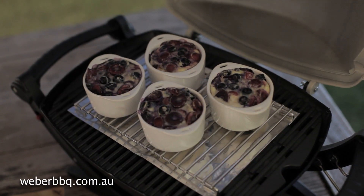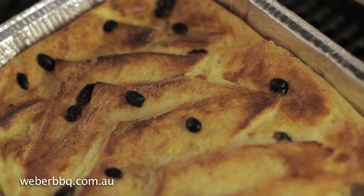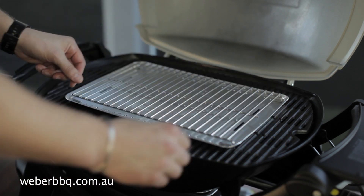Once people discover how easy it is to create beautiful desserts on their Weber Q, some of them never use their indoor oven again. You can create baked desserts like puddings, cakes and pastries by setting up your Q with a convection tray or foil and your Q trivet.